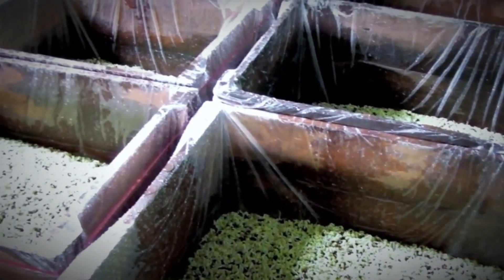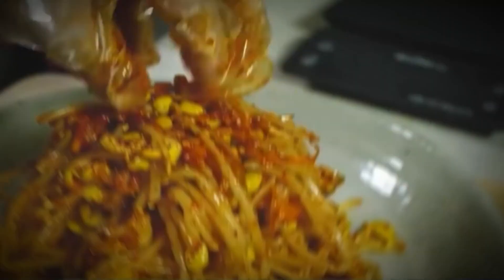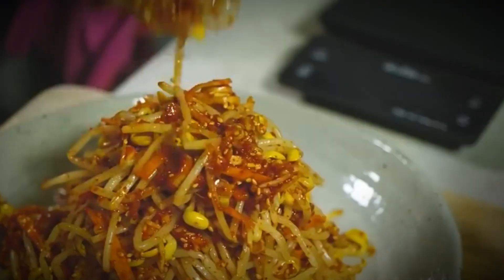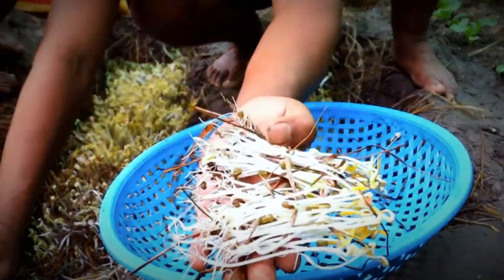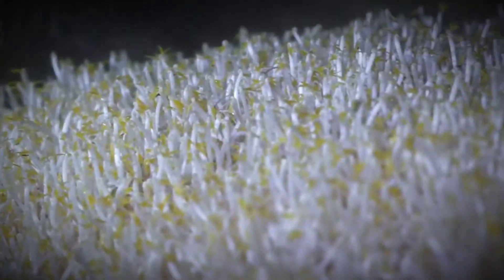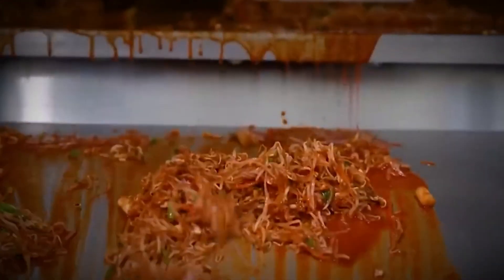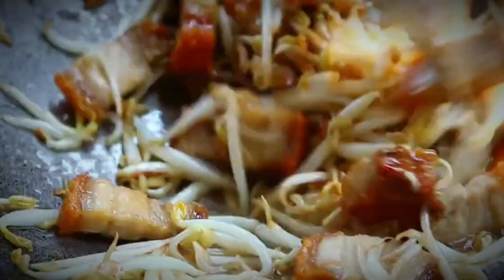But this is where the story gets even more interesting. The sprouts don't just stop at being sold raw. Companies like Salad Cosmo have created ready-to-eat products such as Japanese-style seasoned bean sprouts. Freshly harvested sprouts are blended with sesame oil, soy sauce, and a mix of authentic seasonings, creating a savory and healthy side dish. Each batch is tested for flavor and texture, ensuring the perfect balance before reaching customers.